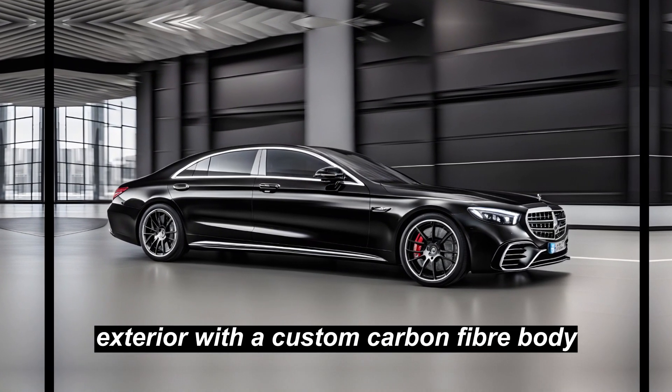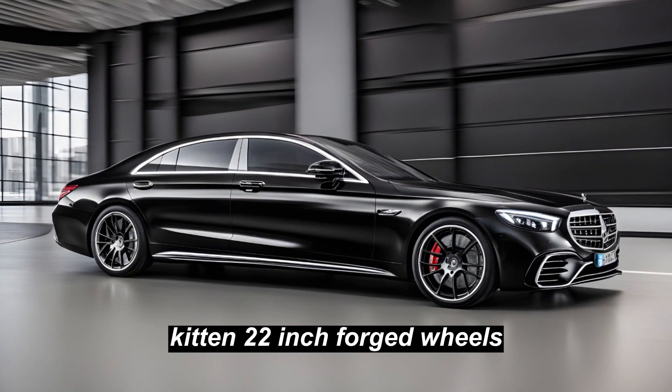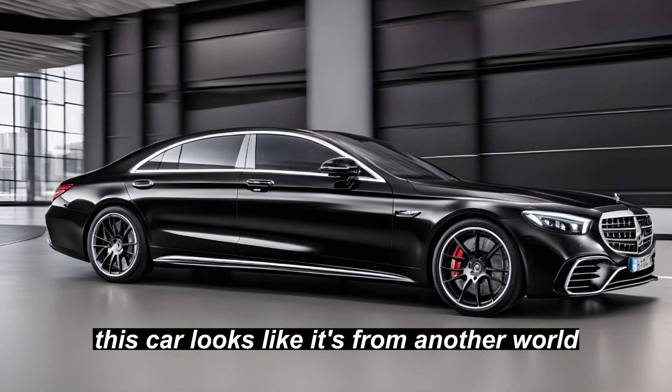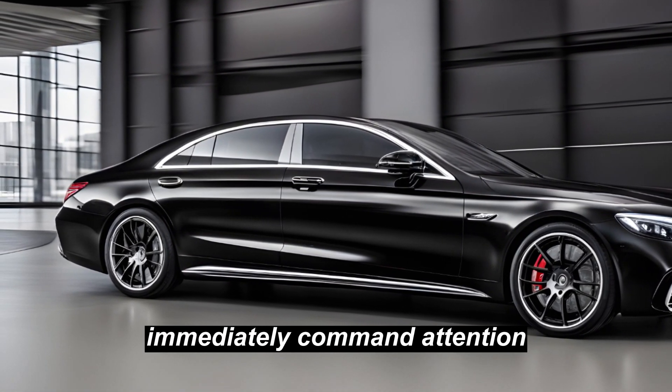Exterior. With a custom carbon fiber body kit and 22-inch forged wheels, this car looks like it's from another world. Its bold lines and aggressive stance immediately command attention.